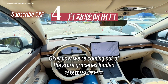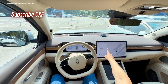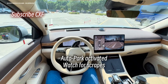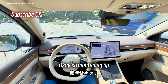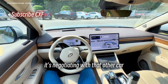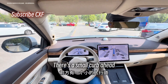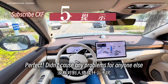Okay, now we're coming out of the store with groceries loaded, and we're going to have the car bring itself to the exit using autopark. Autopark activated — watch for scrapes. Okay, straightening up, getting ready to roll. It's negotiating with that other car. There's a small curb ahead — let's see if it avoids it. Oh nice, perfect. Didn't cause any problems for anyone else.